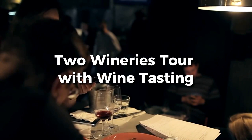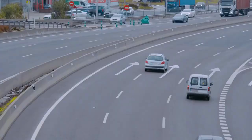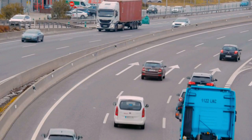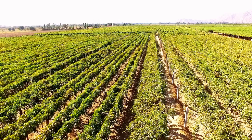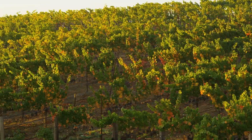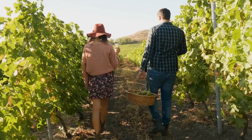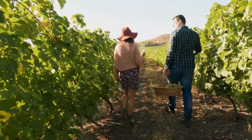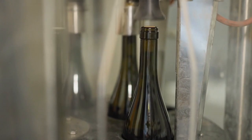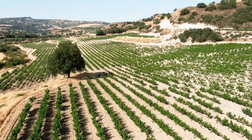Number 2: Two Wineries Tour with Wine Tasting. Embark on a delightful wine-tasting journey to two prestigious wineries in the Utiel-Requena region, just an hour away from Valencia. Travel in comfort and style with private transportation. Our carefully selected wineries will open their doors to you, where passionate individuals will share the history, vineyard techniques, and winemaking processes that make their wines exceptional. Immerse yourself in the rich aromas and flavors as you indulge in wine tastings at each estate. With small group sizes, you'll receive personalized attention and the opportunity to engage with the winemakers. This tour is extremely popular, so reserve your spot by clicking the link in the description.